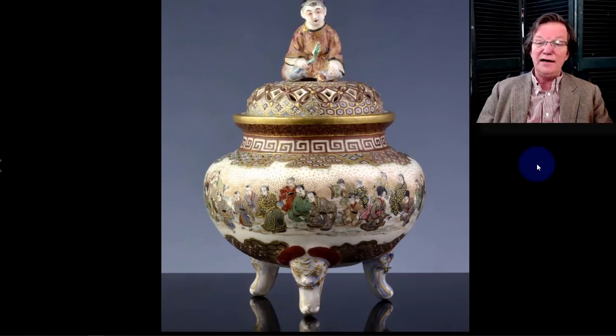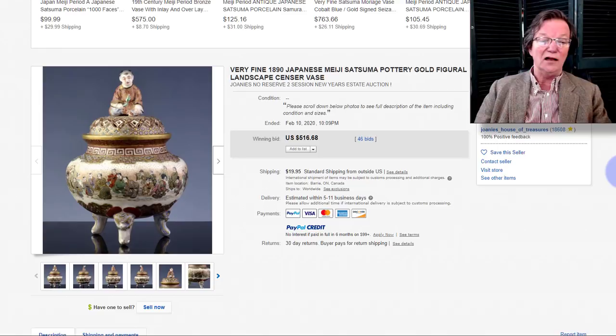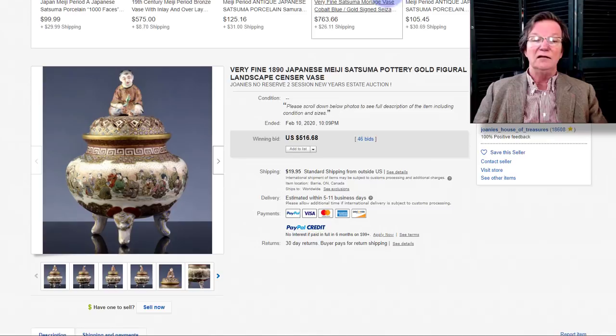Over in Satsuma — a nice Satsuma incense burner, late Meiji period, beautifully decorated with all the figures and a seated boy on top holding a flower. Just a lovely thing, and very reasonable at $516. That was a good buy for a nice piece of Satsuma — lots of landscape figures, very well done.